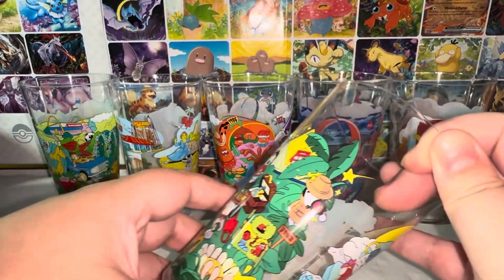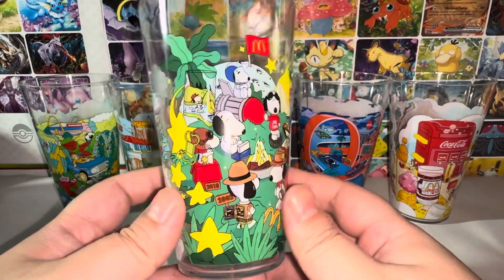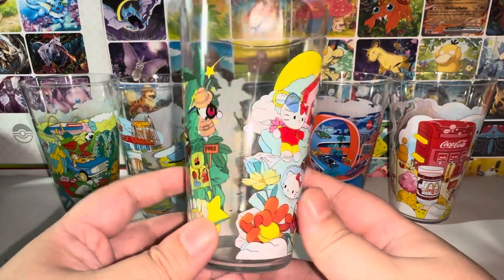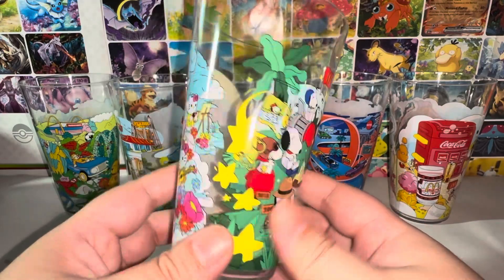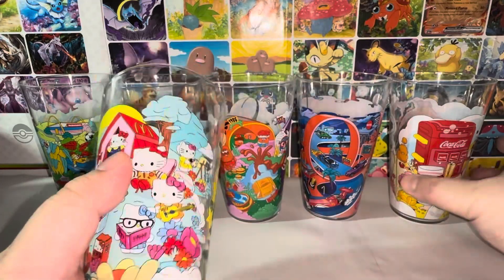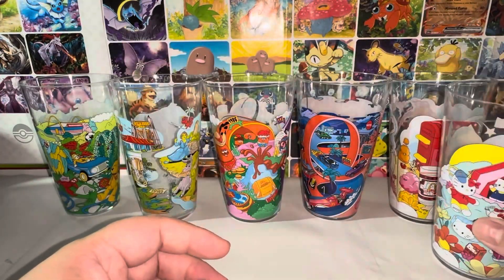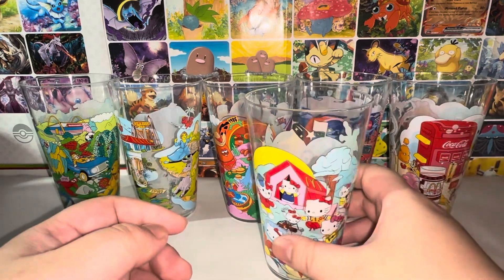If I have kids at home, I think the plastic ones are actually better. Here's the Hello Kitty one — the most popular one, I think. Snoopy and Hello Kitty — these are the most popular ones, and probably the most expensive ones too. Anyway, here are all six cups.